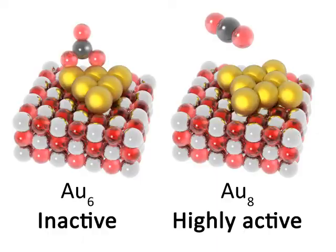For instance, gold-6 deactivates via bicarbonate formation, whereas gold-8 exhibits sustained activity.